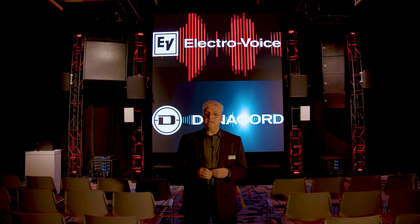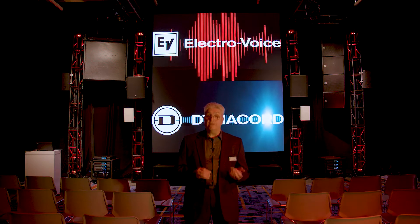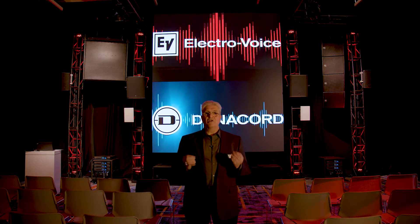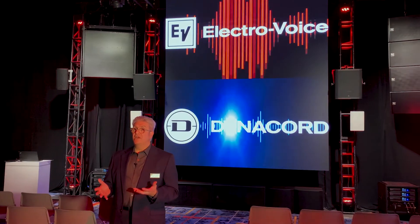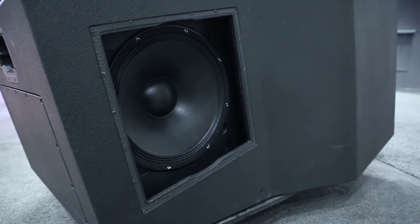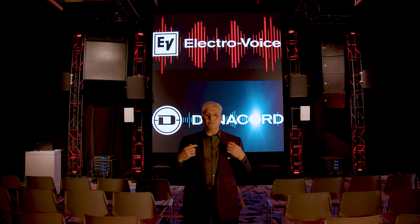MTS loudspeakers have precise coverage control. They've been designed in conjunction with the processing in our IPX amplifiers from Dynacord so that the sound pressure level and the frequency response remain very consistent within the defined coverage area. And at low frequencies, to augment that directional control, we have versions with cardioid woofers integrated into the rear of the cabinet that reject low frequency energy outside the coverage pattern.